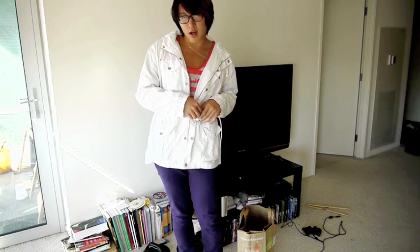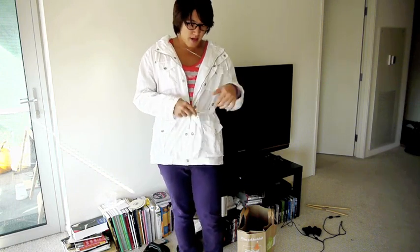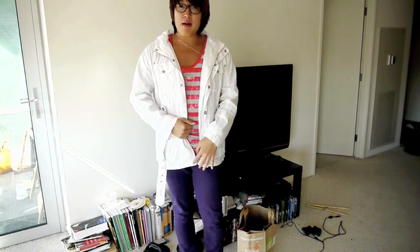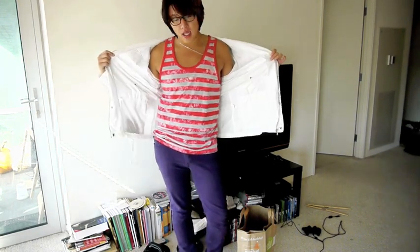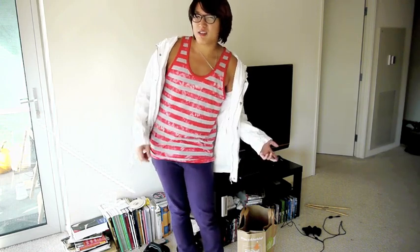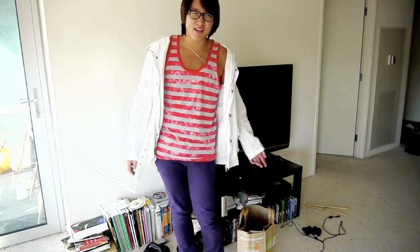I'll show you what I'm wearing underneath, because that's part of my outfit of the day. I'm wearing a pink tank top from Urban Outfitters. These are also on sale on UrbanOutfitters.com for $12, but I went to the store and got it for $9.50.